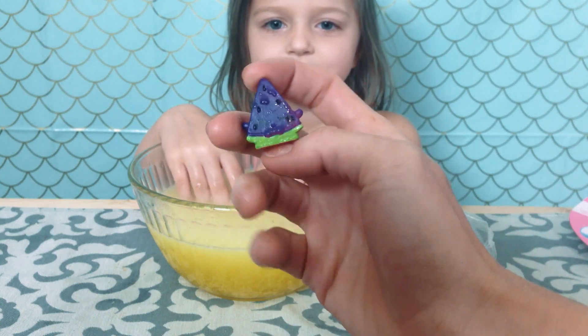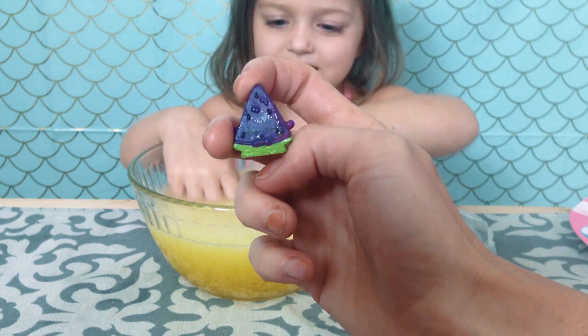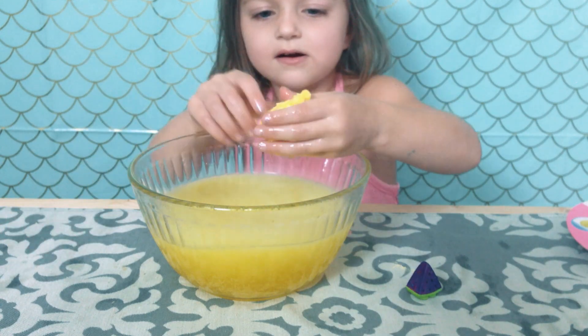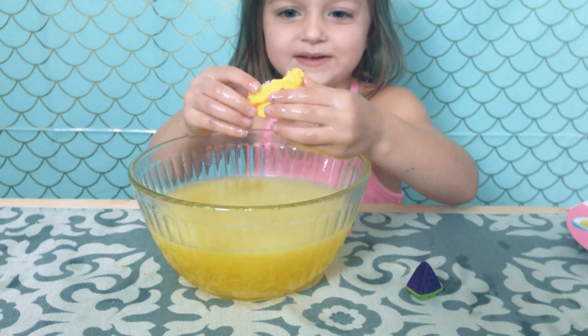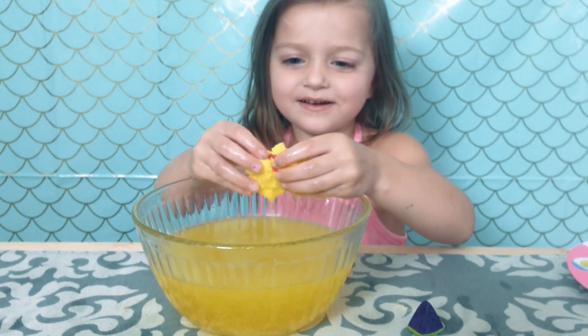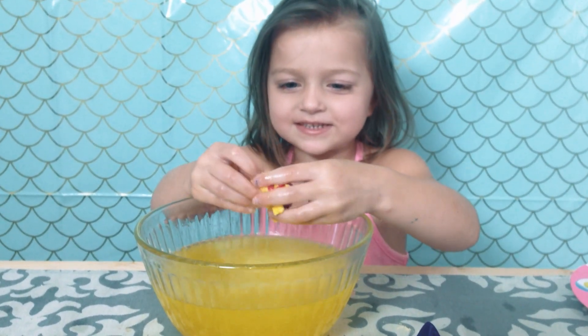We'll have to put it in some cold water after we get them unfizzed and find out! That one's so cute! I think I should break it open! Do you want me to break it open? Yeah! Go for it! It's cute!